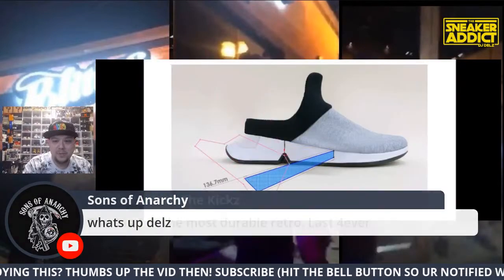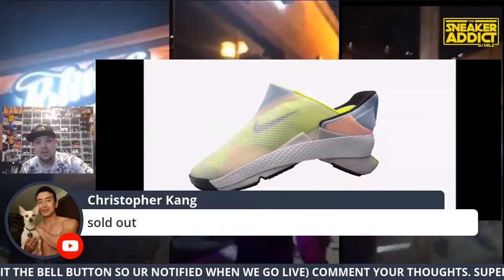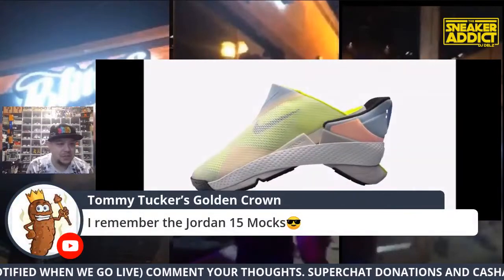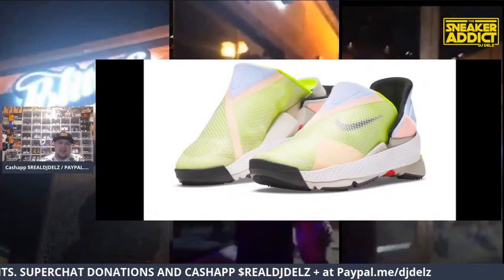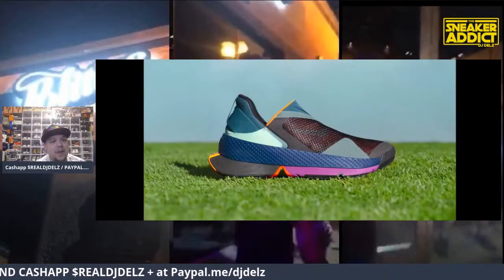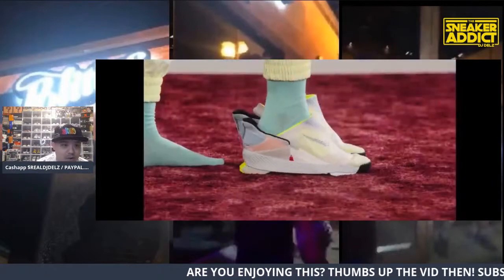Sons of Anarchy says the Jordan 9 is one of the most durable shoes — lasts forever. I agree. Coach says sold out — try Foot Action, there's a link. I remember the Jordan 5 mocks, but this is the next level. This is the first Nike shoe where you could actually not use your hands at all — no hands. Look: bam.